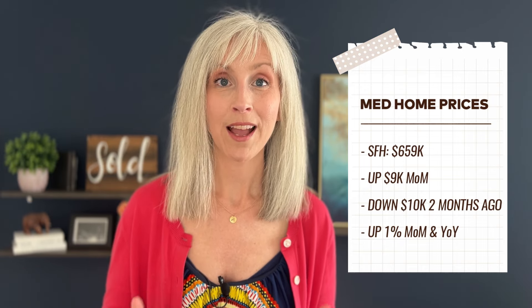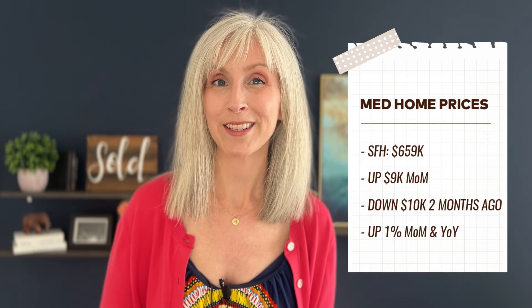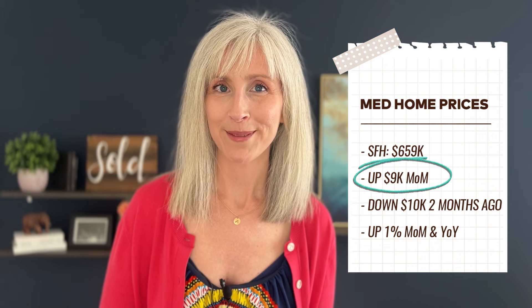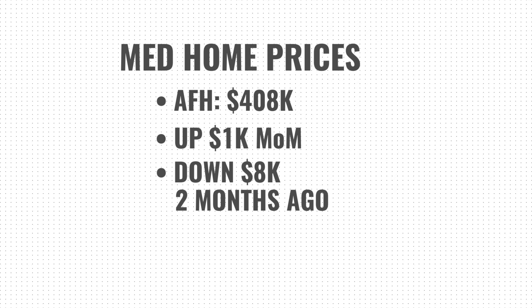The median price for single-family homes is $659,000, up $9,000 from the month before — almost a full rebound since the previous month saw about a $10,000 drop. Year-over-year and month-over-month, we aren't even at a 1% change. The median price for condos and townhomes is $408,000, with only a $1,000 change from the previous month, which did not really cover the $8,000 downward swing from last month. Year over year, attached products are down 2.5%.